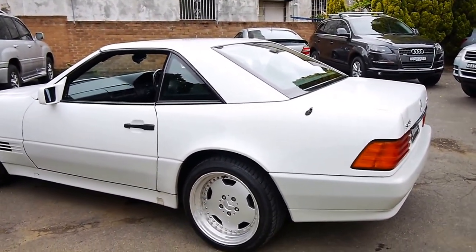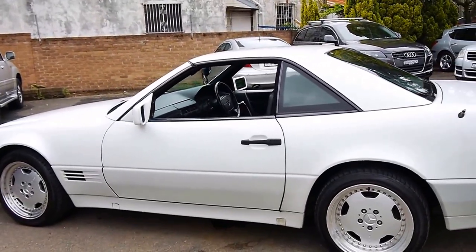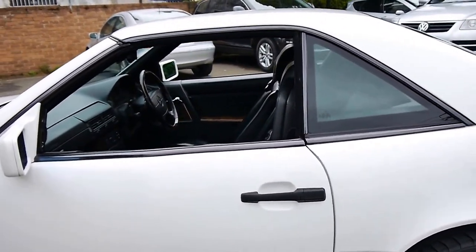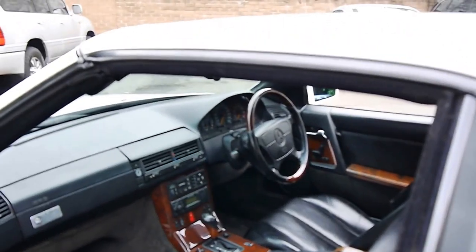We just sold two others which were white as well — one was an import in immaculate condition. We got just under $30,000 for that car, and we sold an SL320 which we also got about $30,000 for, which I think makes this pretty good value.